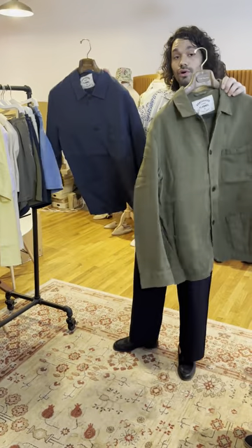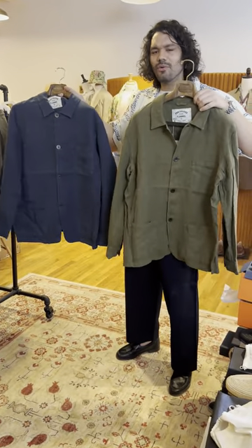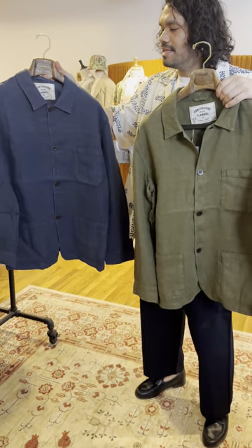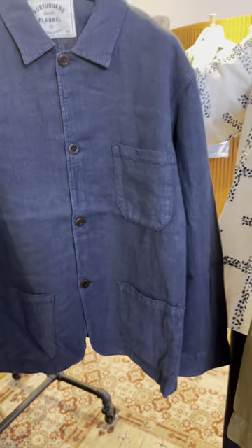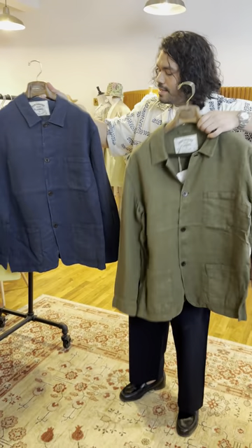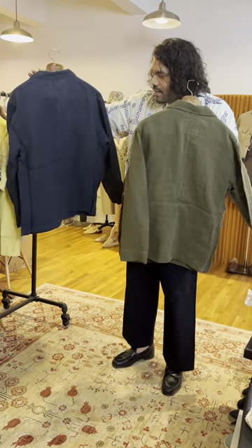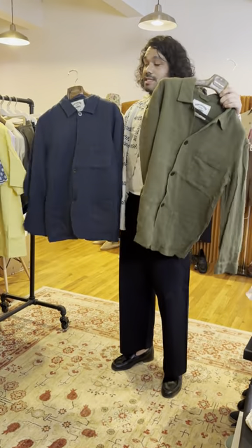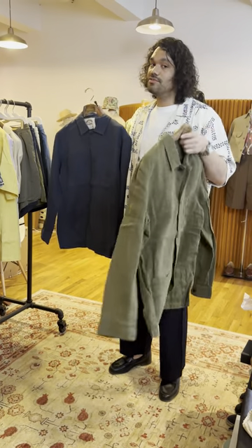The last two items are restocks: the labore jackets we had in fall/winter in cord, now in a nice washed linen in olive and navy. These are colors we had last spring and they were so good we decided to bring them back — just a classic three-pocket short coat with a square hem on the back. That's Portuguese Flannel — stick around for the next drop with a new brand. See y'all.